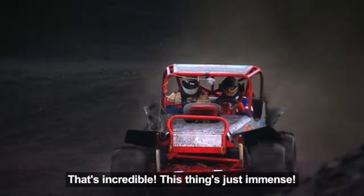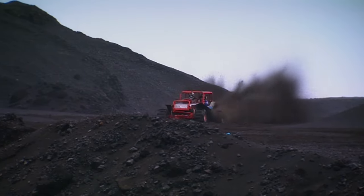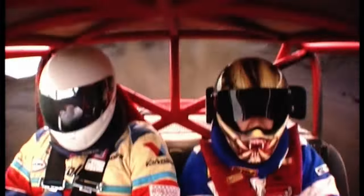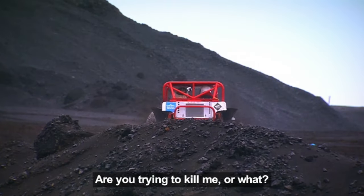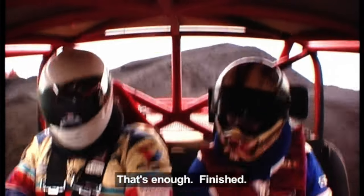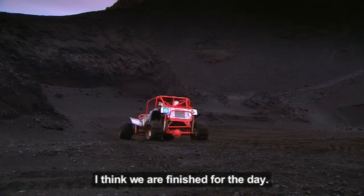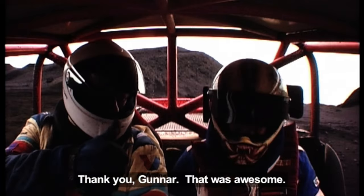That was incredible. This thing's just immense. But then I started getting carried away, and even though I was under strict instructions not to drive up the big hill, I couldn't resist trying to jump the car, which got me into trouble. Are you going to try to kill me or what? Is it enough? Yeah, I'm finished. You're crazy. I think we're finished for the day. Thank you, Gunnar. That was awesome. That was scary.